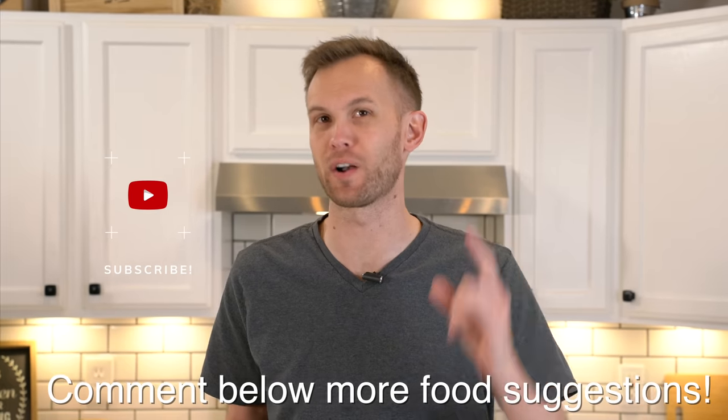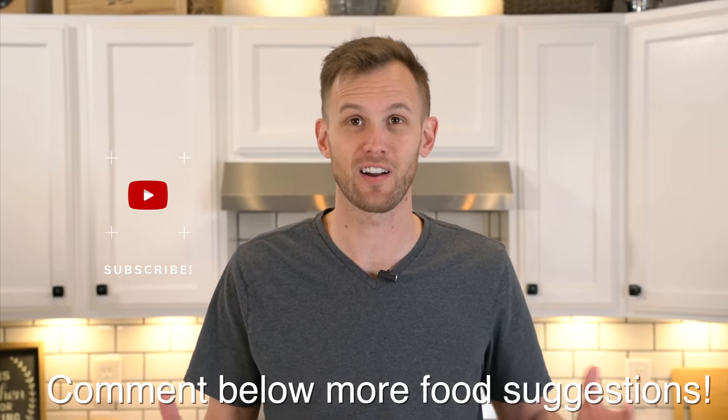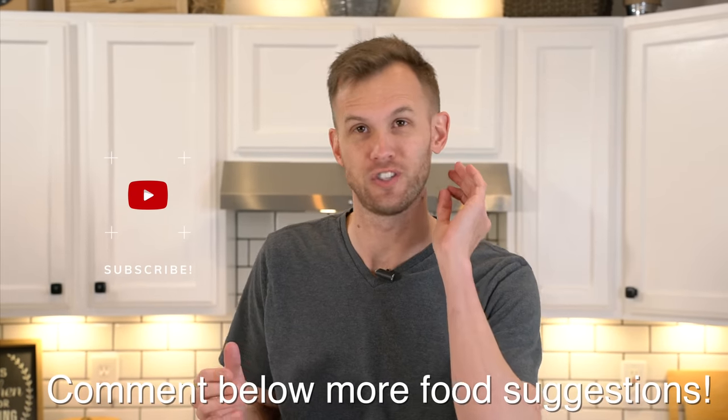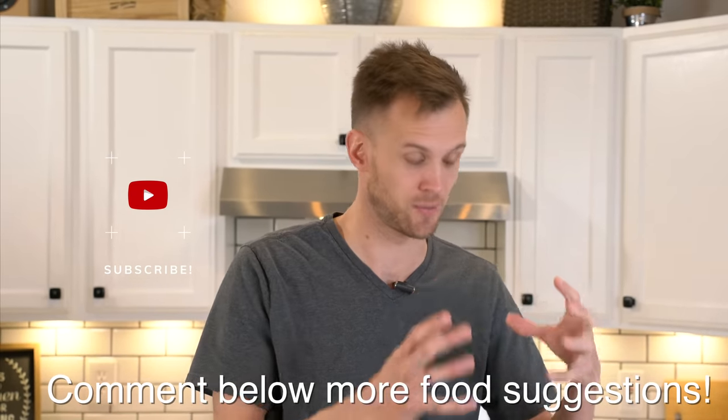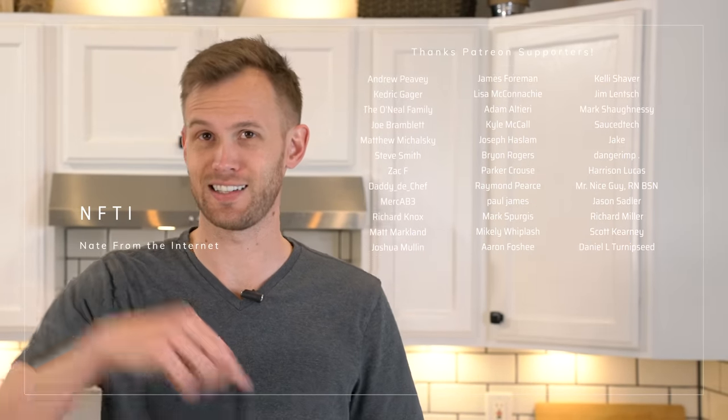Guys, thank you so much for watching. I'm having a ton of fun with this series and it seems like you guys are enjoying it too. Every time I get lots of great comments and recommendations — keep that up. I want to hear what other foods you want to see me make on this Brand vs. Basic thing. I especially want to know what foods you think will have the biggest difference between the cheap and the expensive. Thanks for watching. An extra special thank you to all of my supporters on Patreon — I could not do this channel without you. Anyone interested in joining the Patreon, there is a link down in the description.